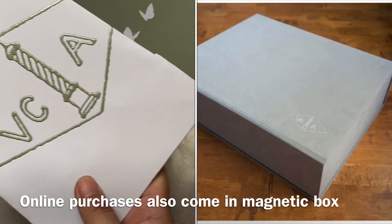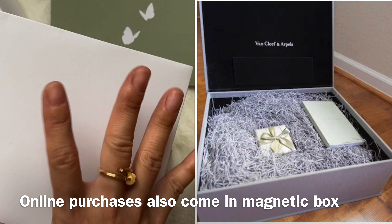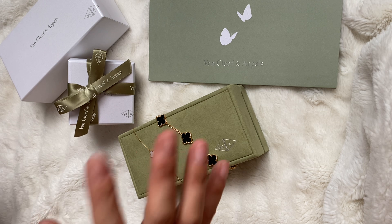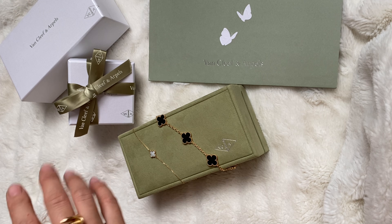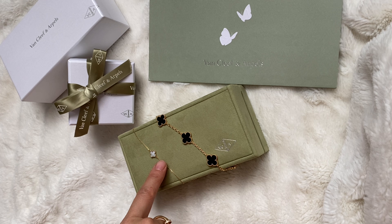When you purchase online, they also include the VCA shopping bag, which I thought was really kind of them. A lot of times online stores don't always give these to you. When I purchased from Neiman Marcus, I asked my SA to include everything, and she said of course. She also gave me a little booklet. If you want to see what it looks like, please go to my unboxing video linked below — the unboxing of the Sweet Alhambra and the Onyx, and another video on the Onyx piece regarding the shake test.